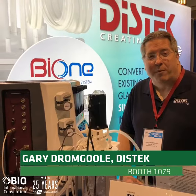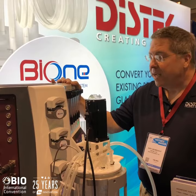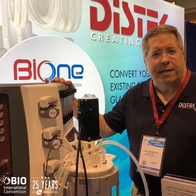Hi, I'm Gary Drumgoole. I'm the MinuteClanic Technical Sales Manager for DISTEC. This is our new model 1250 bioprocessor controller cabinet. It's specifically for bioreactors. DISTEC makes single-use bioreactors — we call it the Bio-1. We also make a full suite of glass and metal bioreactors as well. Come by booth 1079 and visit us here at DISTEC. Hope to see you soon.